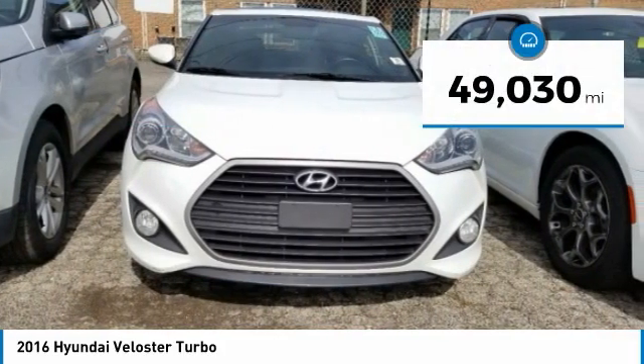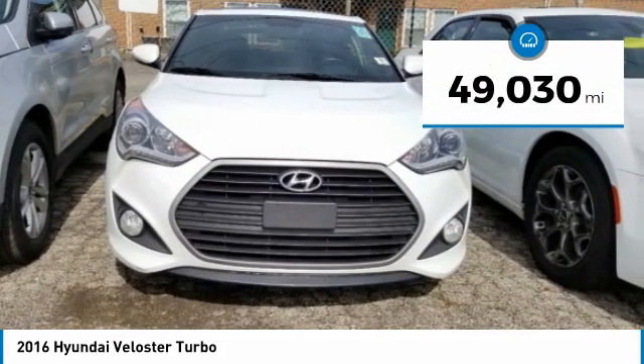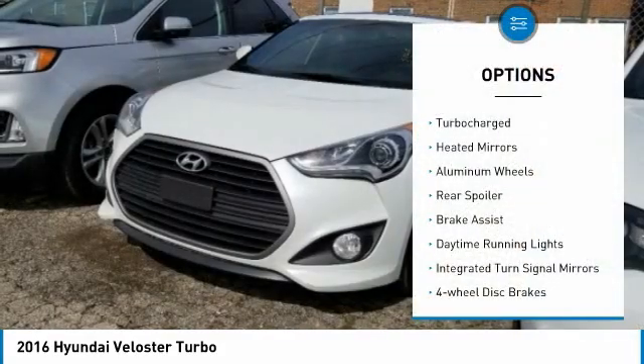This vehicle has less than 50,000 miles. Here are some of this vehicle's great options: turbocharged,